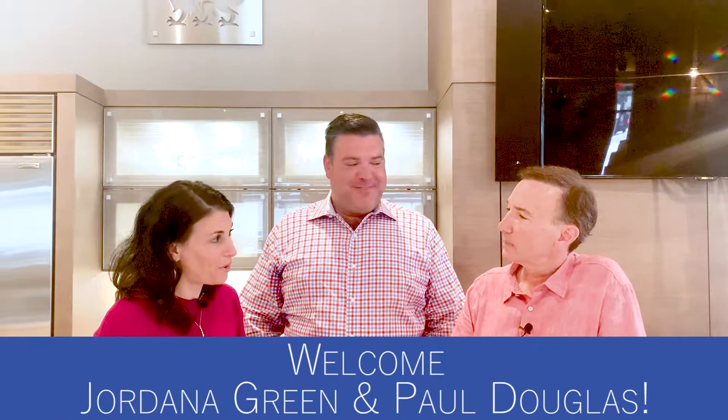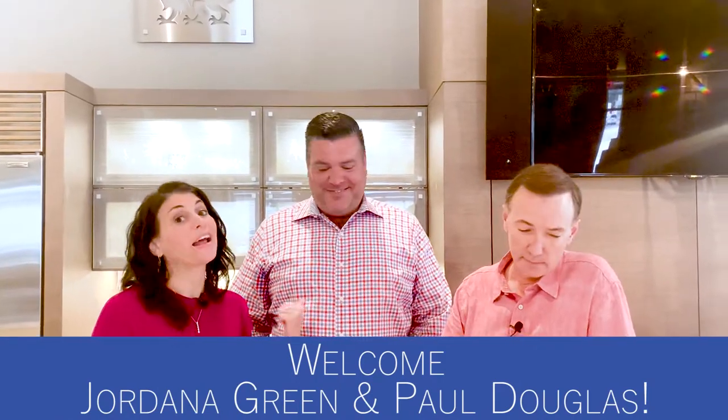Hi folks, Jordana Green here with Paul Douglas and we're here with our realtor and good friend John Schuster — Hurricane John, right? John is a Category 5. He's been upgraded and for good reason. He sold my last home, he sold Jordana's last home. We are believers.